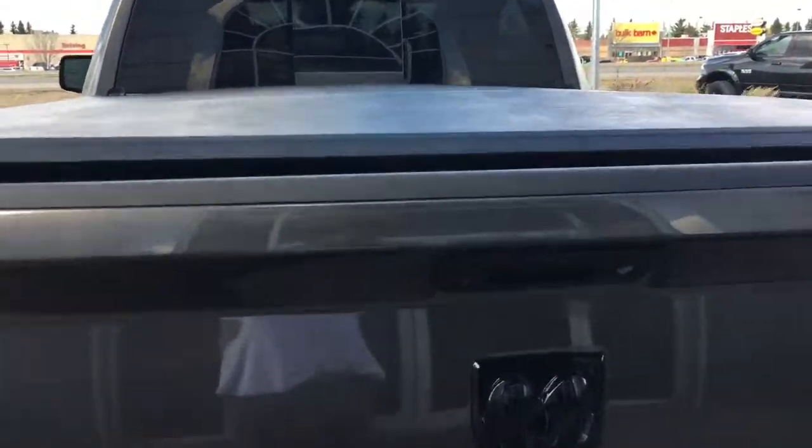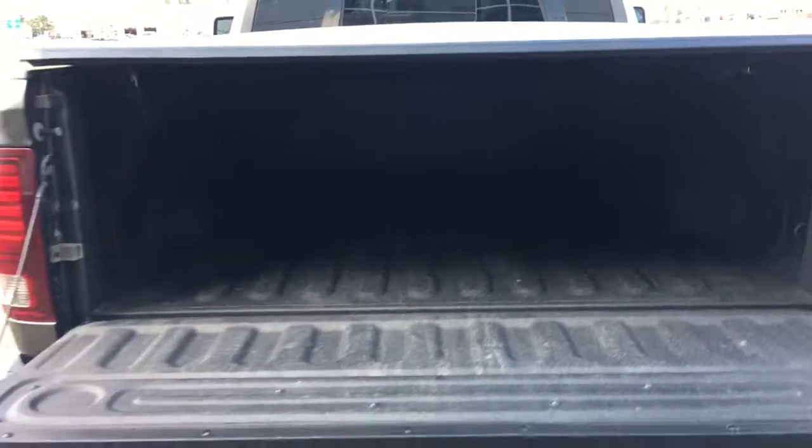Now you have your soft rolling tonneau cover. Give you a peek inside the box here as well — you have your spray-in box liner.